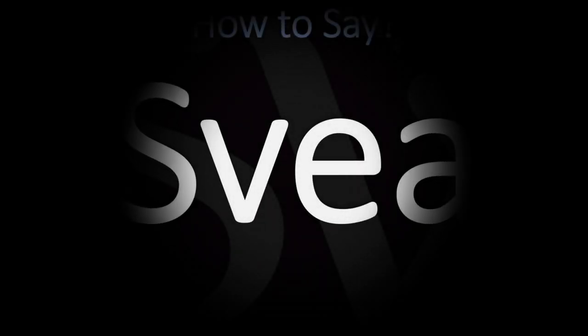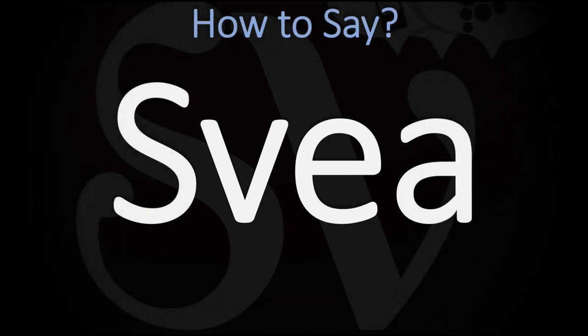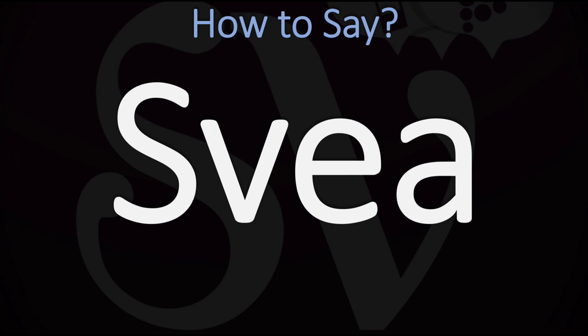We are looking at how to pronounce this feminine given name of Swedish origin. Some people, including people who are named this way in English-speaking countries, may pronounce it as Svea.